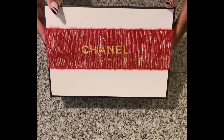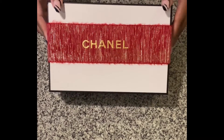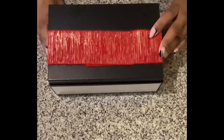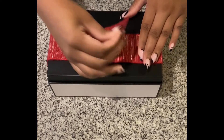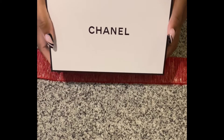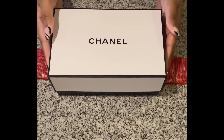Let's get straight into this — look at this beautiful Chanel holiday packaging. This item was received directly from the Chanel website. If you guys weren't aware, you can purchase certain items directly from the Chanel website, and beauty is one of them.